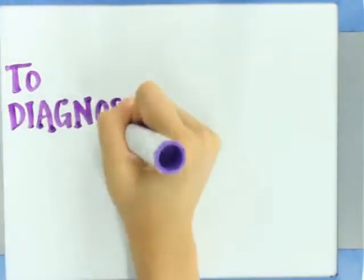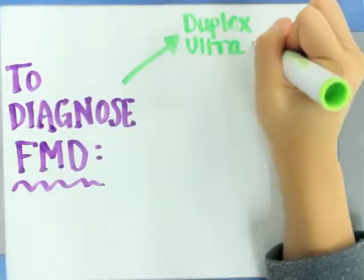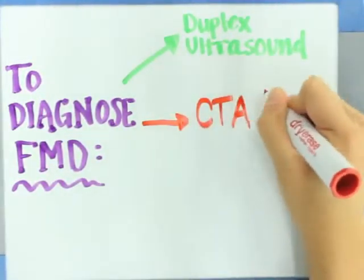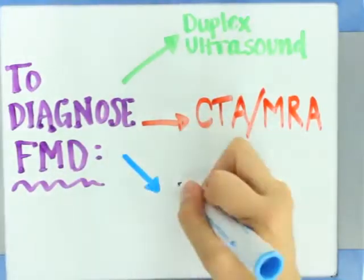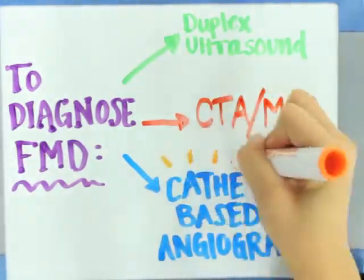In order to diagnose FMD, the blood vessels must be imaged. Options include duplex ultrasound, CTA, or MRA. Catheter-based angiography is the most accurate imaging study to diagnose FMD.